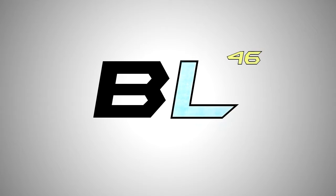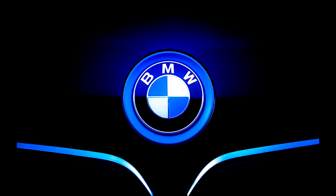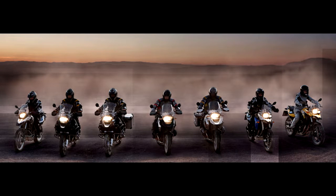Hello YouTube, this is Karthik from Bikeslow46. So finally, BMW Motorrad has made their way into India with some exciting set of bikes for the Indian customers, which includes the legendary BMW S1000RR and the R nineT. So let's begin.